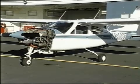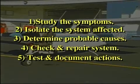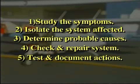Precision Air Motives' suggested troubleshooting procedure for engines, their systems and components, follows five basic steps. First, study the symptoms. Secondly, isolate the system affected. Third, determine the probable causes. Then, check and repair the system. And finally, test and document your actions.